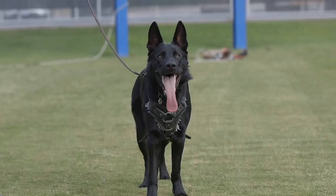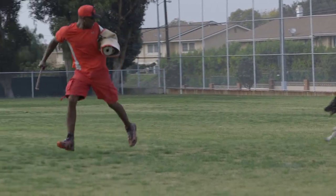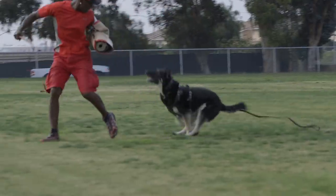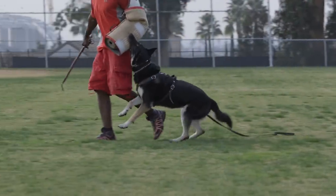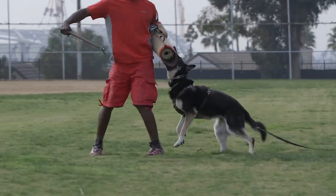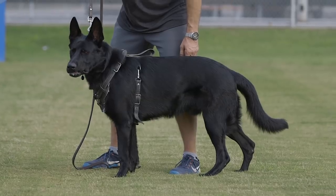Traits genetically hard-wired to the German Shepherd are intelligence, eagerness, loyalty, working hard, obedience, protective — and a well-bred German Shepherd is going to be a very good-looking dog.